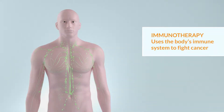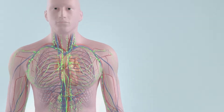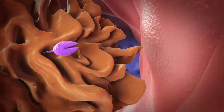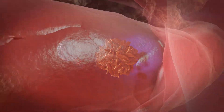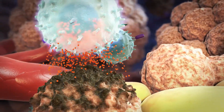Immunotherapy uses the body's immune system to fight cancer. To understand how immunotherapy works, let's first take a look at the immune system. The immune system is made up of many types of cells. These cells work together to protect healthy cells from harmful invaders, and to help prevent unhealthy cells, like cancer cells, from growing.